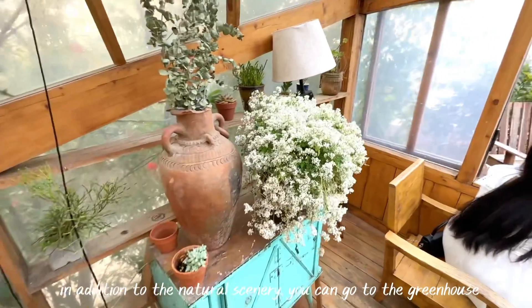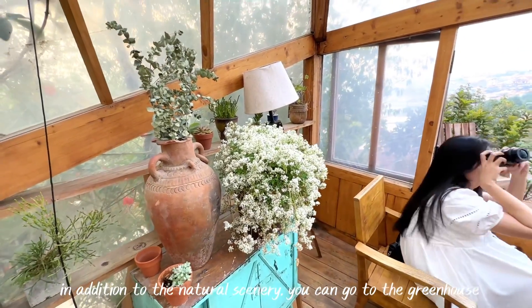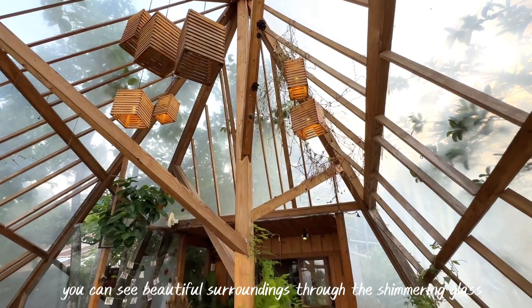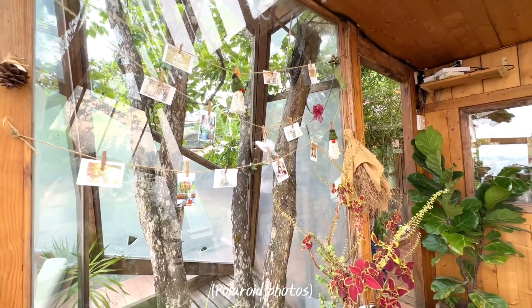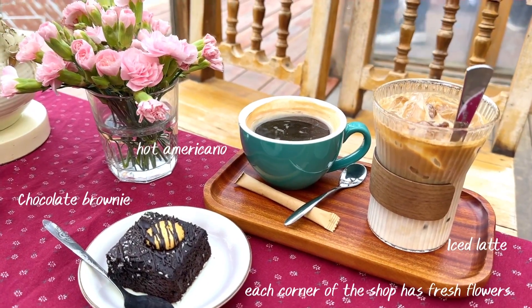In addition to the natural scenery, you can go to the greenhouse and see beautiful surroundings through the shimmering glass. Each corner of the shop is decorated with fresh flowers.